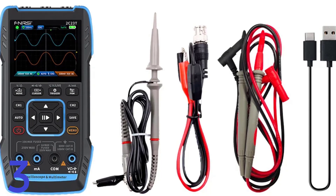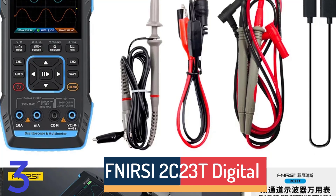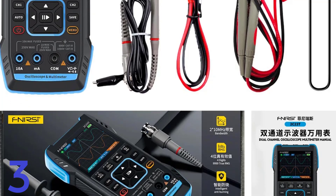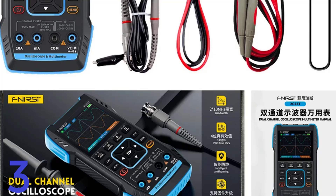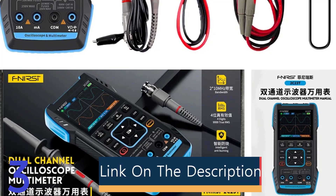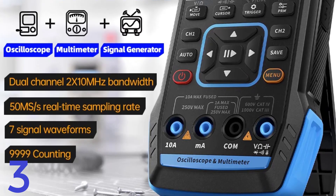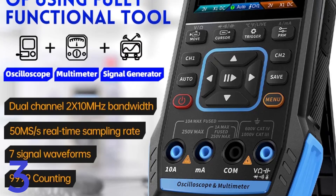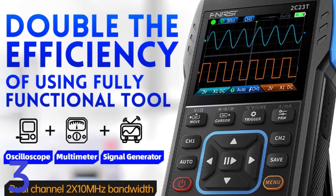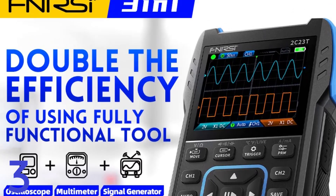Number 3. The FNRSI 2C23T is a digital multimeter, oscilloscope, and function signal generator that is ideal for professional and DIY electrical testing. It has a 10 MHz bandwidth, dual channels, real-time sampling rate, waveform storage, and export capabilities. The 9999-count multimeter measures AC/DC voltage, current, resistance, capacitance, and temperature. Its signal generator supports frequencies from 1 Hz to 2 MHz with adjustable amplitudes. The 320x240 pixel digital display offers clear readings in various modes. Powered by a 3000 mAh lithium battery, it offers up to 6 hours of operation.